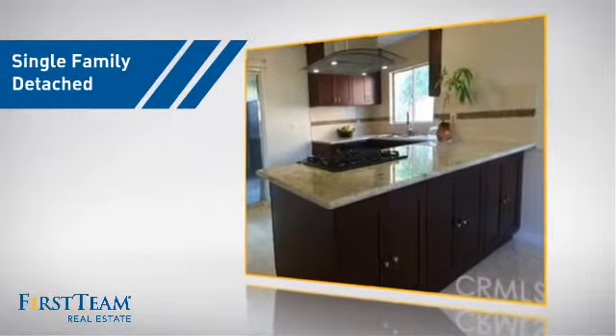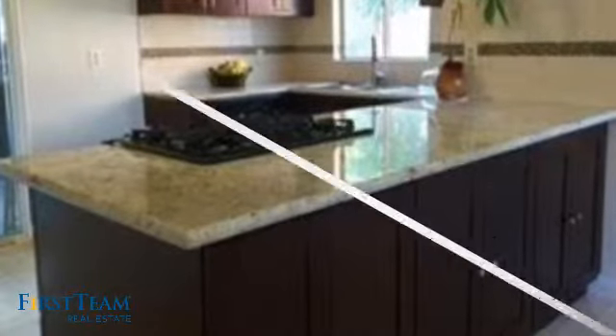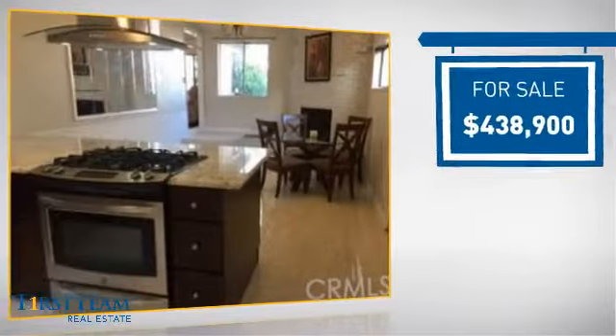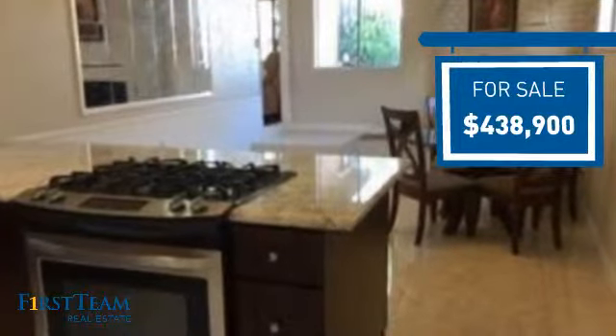This detached home is a great choice for families who want the privacy of their very own lot. It's located in the Fullerton area, currently listed at just under $450,000, offering an excellent value for the area.